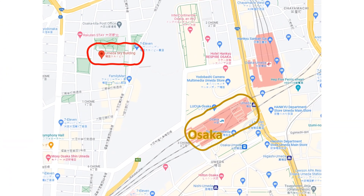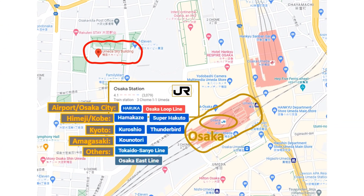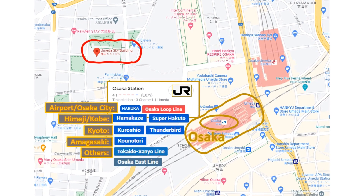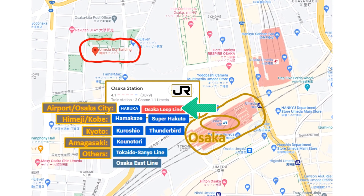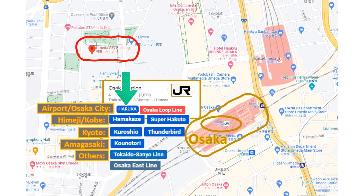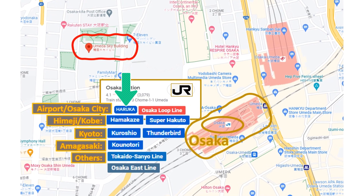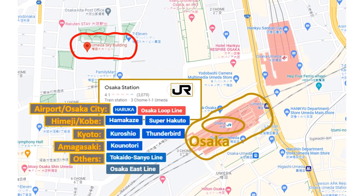After that, head over to Osaka Station. It's a massive station for JR trains. As you can see on this map, all the lines are listed and trains arrive from various cities. If you're in Osaka, you can hop on the JR Osaka Loop Line and alight at Osaka Station. And if you're traveling to or from Kansai International Airport, you can catch the Haruka Line. Just check the line you need based on the city you're headed to.